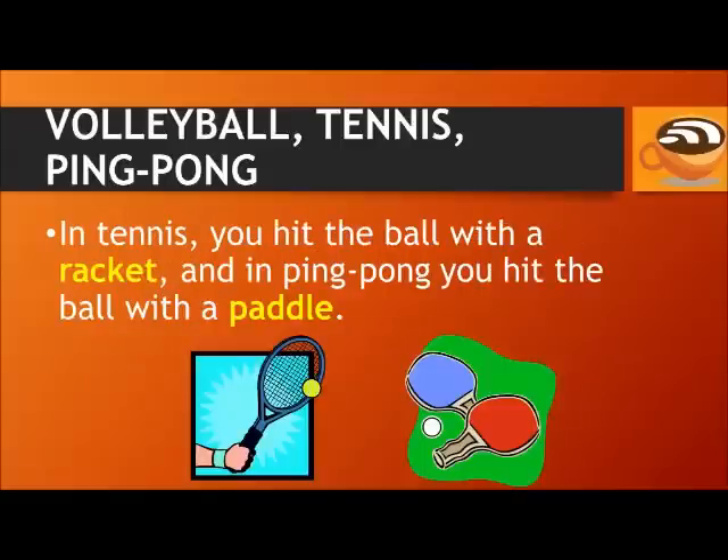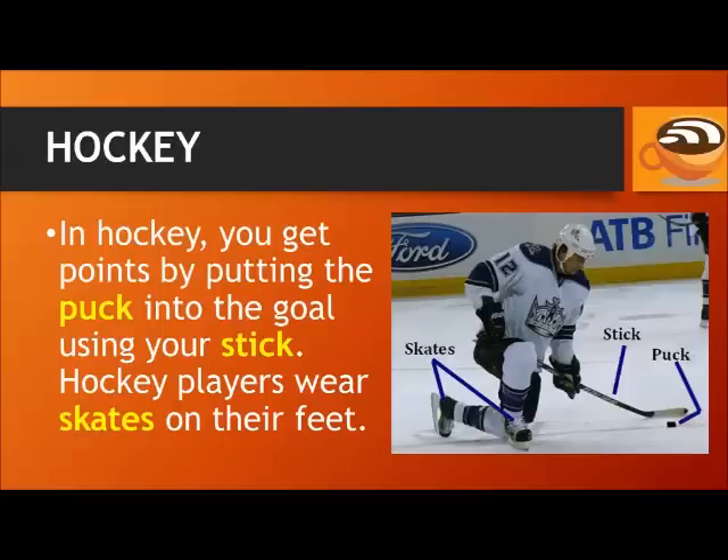In tennis, you hit the ball with a racket, and in ping pong, you hit the ball with a paddle, which is smaller. In hockey, you get points by putting the puck into the goal using your stick.